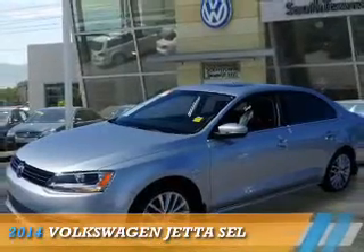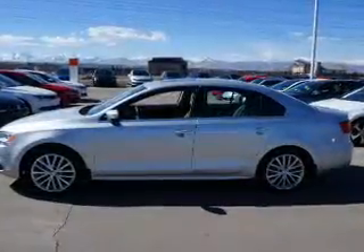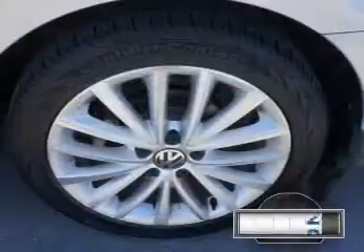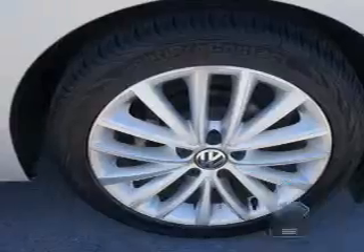Presenting the 2014 Volkswagen Jetta, powered by a 1.8-liter 4-cylinder engine and an automatic transmission. With fewer than 20,000 miles, this vehicle has a long road ahead.